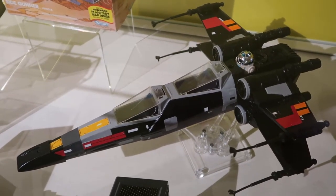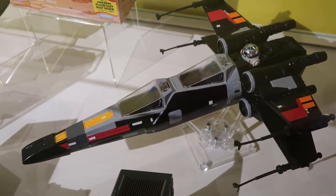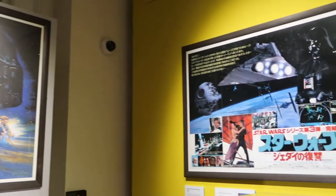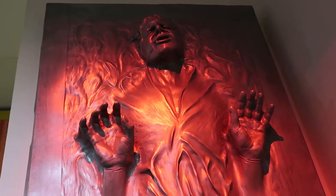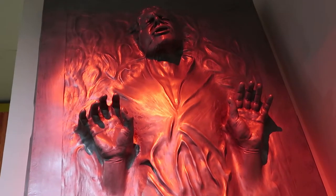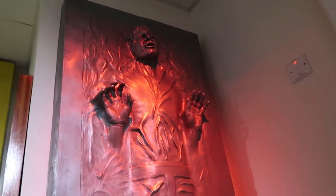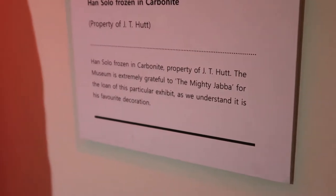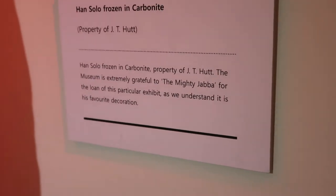What is this crazy tandem X-wing? This wasn't in the films — I feel like it should be though. This is cool. Here's a few more posters — I like this one, this foreign one, Japanese maybe. And here's Captain Solo, trapped in his carbonite, just chilling. I like him where he is. Check out the description — this is property of J.T. Hutt. I'd like to thank the mighty Jabba for the loan of this exhibit. Thanks, Jabba.